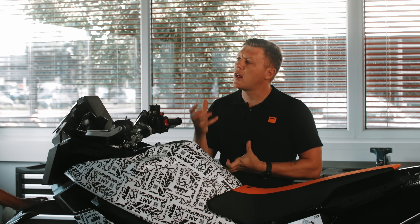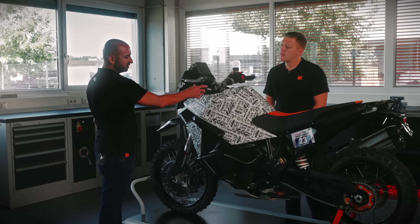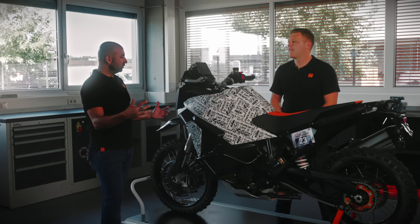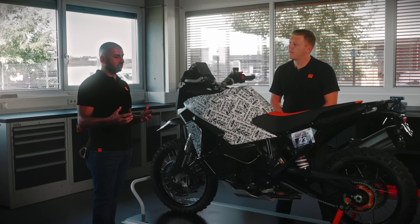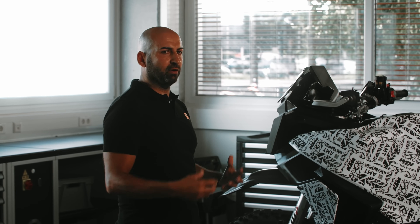In manual mode, the rider has the choice to select gears with the pedal buttons or with the conventional foot shift lever. In manual mode, you're completely free — only if the bike comes to a standstill, or the actual gear no longer fits the vehicle speed, will the system shift down by itself.